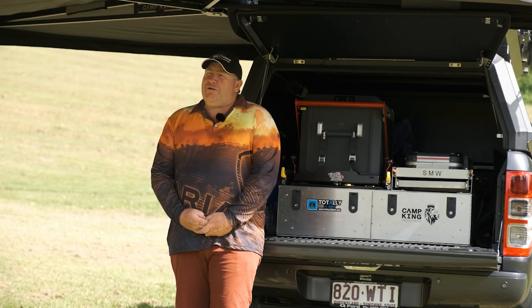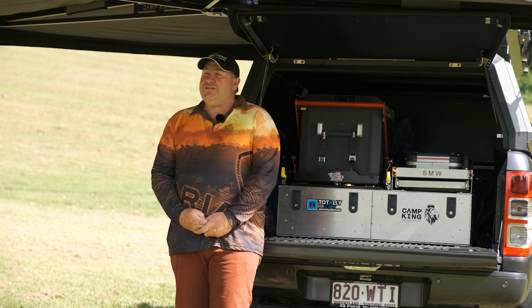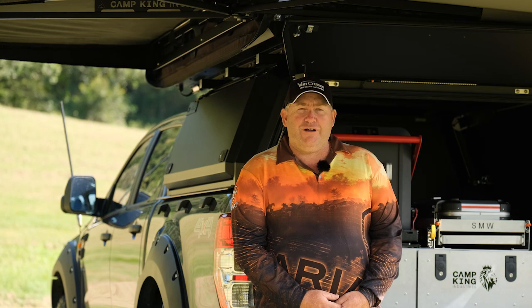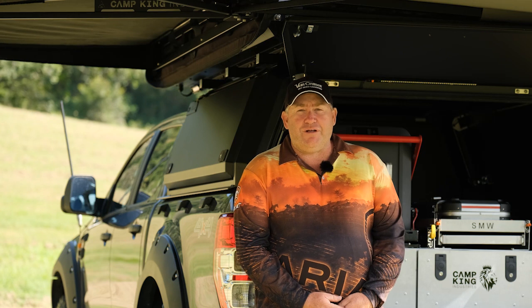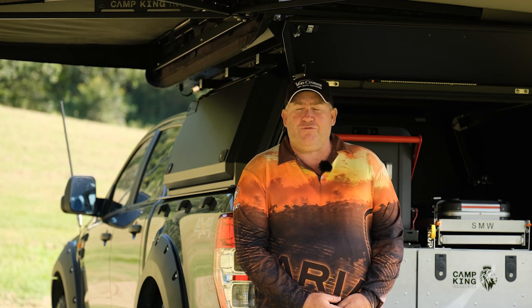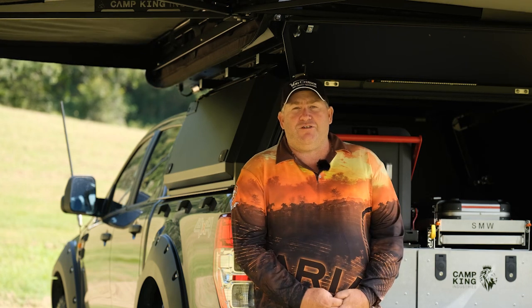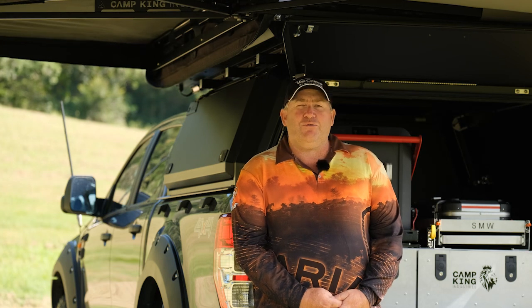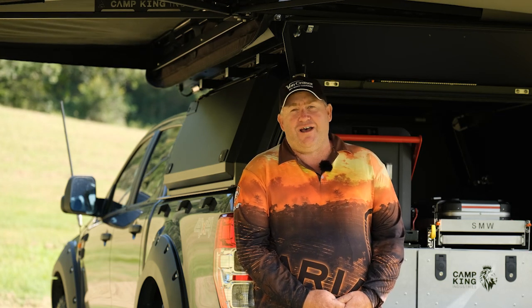One thing that also sold me on this setup is just the ease and how quickly you can do it. We're all time-deprived these days — I don't get a chance to get away too often, so when I do I really want to get out there, get set up and be sitting down having a beer, getting some food on the barbecue. With this setup, you just pop two latches on the tent and it literally lifts up itself, then unzip your awning, pull it around, latch it onto the side of the car, and you're really done.